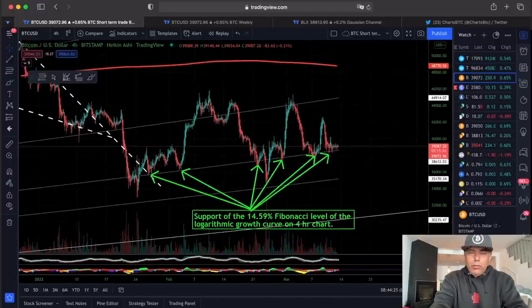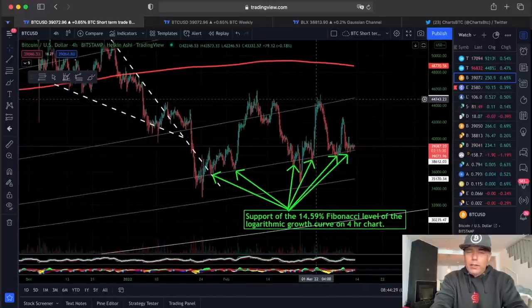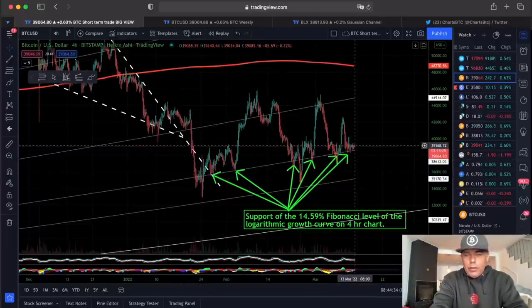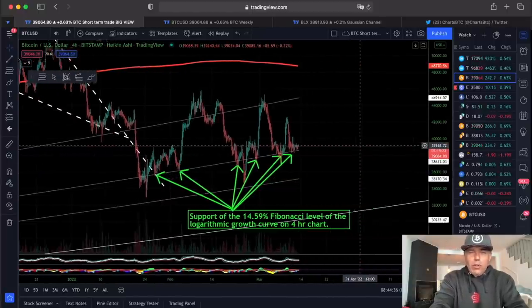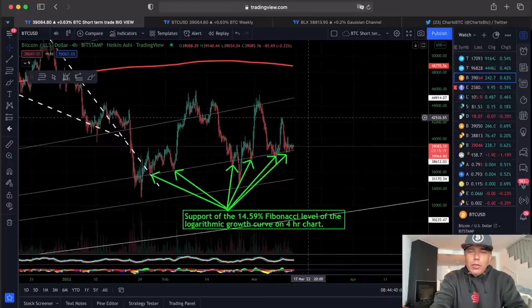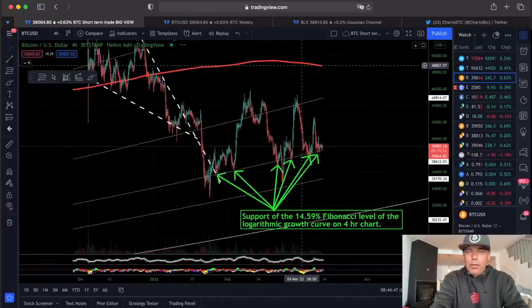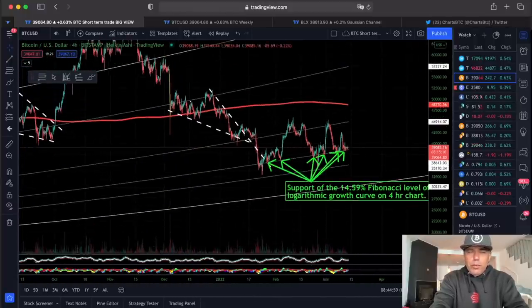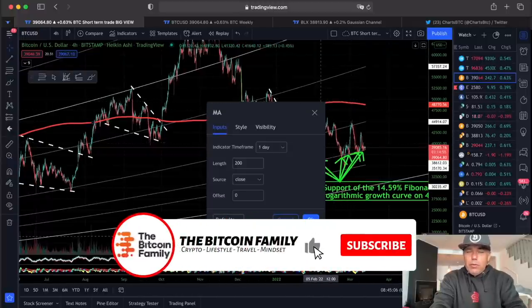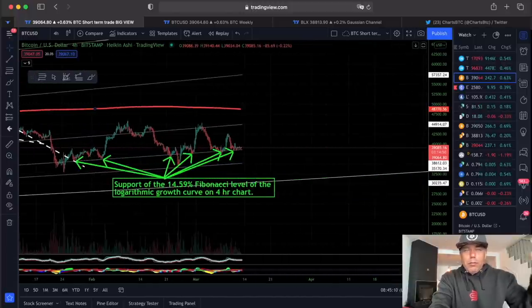That could be the next move in Bitcoin. If we zoom out, we can see we've been moving between those lines for some time — starting around the 21st of January, and we are now at the 13th of March, so that's over a month. Let's hope we go back to that level, closer to the red line at $48,000, and break it. Breaking that would mean we move above the 200-day moving average, which would be very positive.